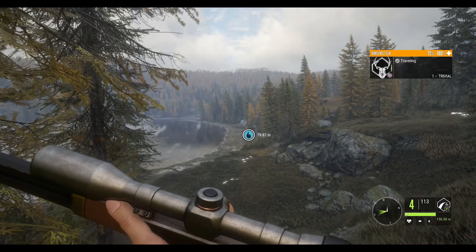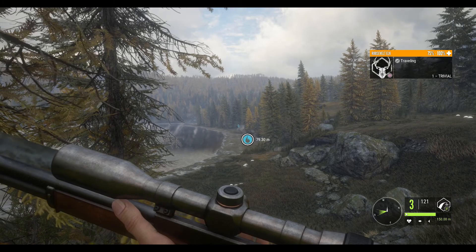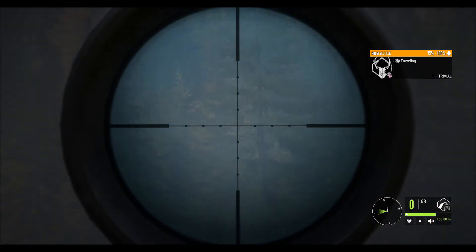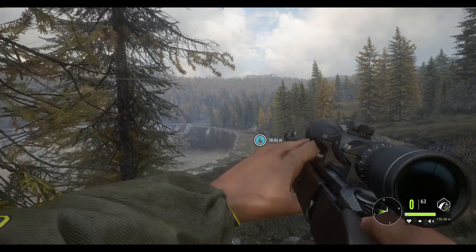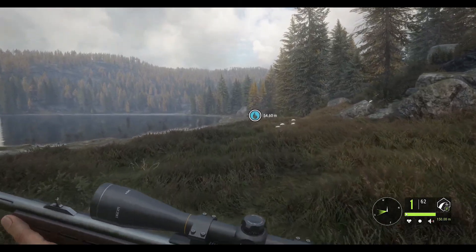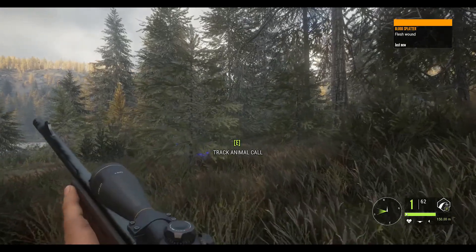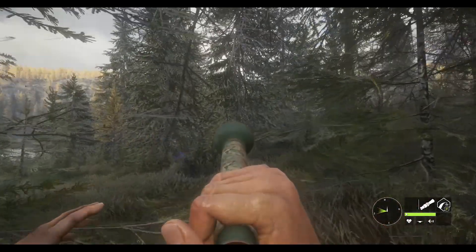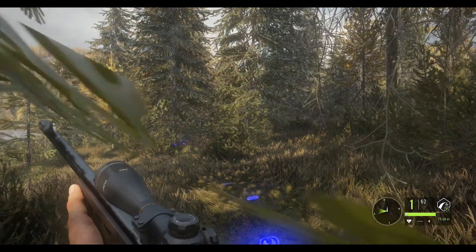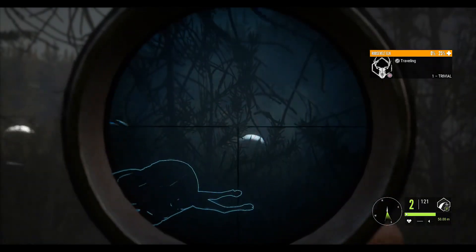We got another female elk there. Don't know how far that is — about 150. So I think we'll take her with the 7mm, especially since she's going behind a tree. We hit her. Not sure it was a very good shot. I hit a little further back on her body than I wanted to, but it is the 7mm so she should go down no problem. Here's where we shot her — appears to be just a flesh wound, so she may actually not go down from that. But we do have another elk right here in front of us somewhere. Maybe our wounded one will come right back to us. And she's down.